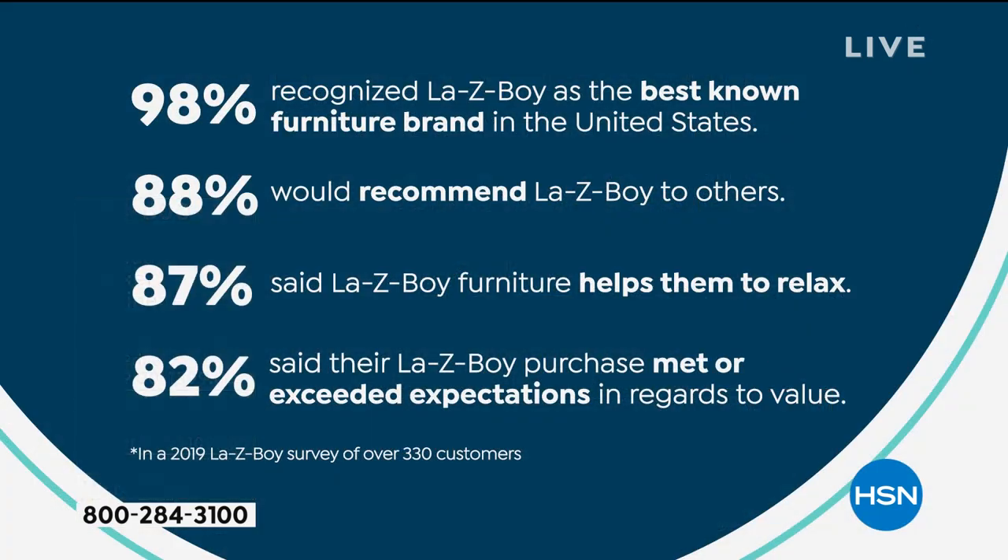Facts on screen: 98% recognize Lazy Boy as the best known furniture brand in the United States. 88% would recommend Lazy Boy to others. 87% said Lazy Boy furniture helps them to relax. And 82% said their Lazy Boy purchase met or exceeded expectations in regards to value.